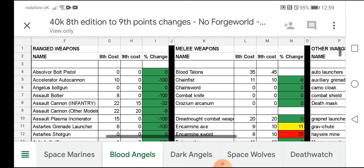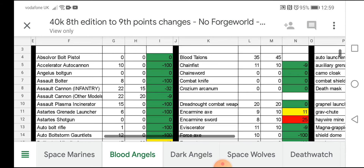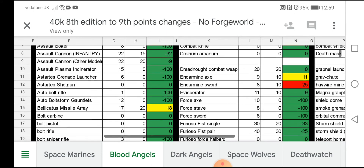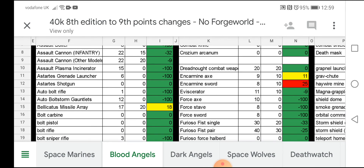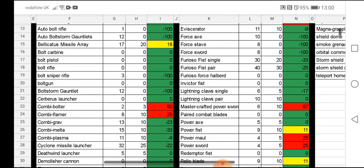Let's have a quick look at the ranged weapons. You can see a lot of stuff coming down — if it's in the green column at minus 100, that means it's now a free weapon. Things like the Accelerator Autocannon, Assault Bolter, Plasma Incinerator, Astartes Grenade Launcher — all now free weapons. Auto Boltstorm Gauntlets are no longer 12 points, they are now free. That's going to make the Aggressors' points increase a little easier to manage. Bolt Sniper Rifles were three points and are now free, so scouts with sniper rifles are cheaper.